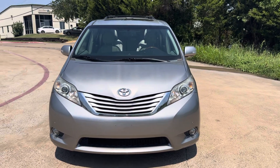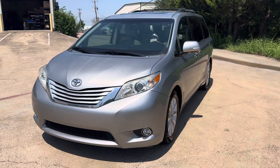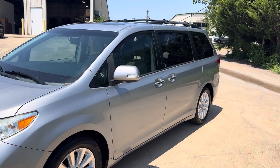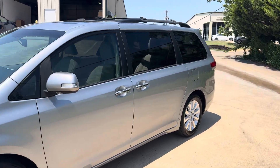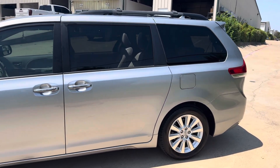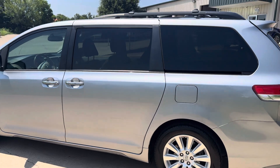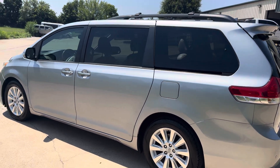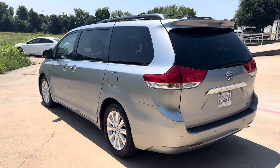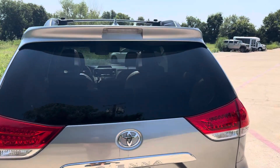This is a 2014 Toyota Sienna Limited with 116,000 miles, fully loaded, needs nothing, and in very good condition for its age. Every one of our vehicles gets a 125-point pre-owned inspection. When you buy something from us, it will need nothing mechanically or cosmetically.